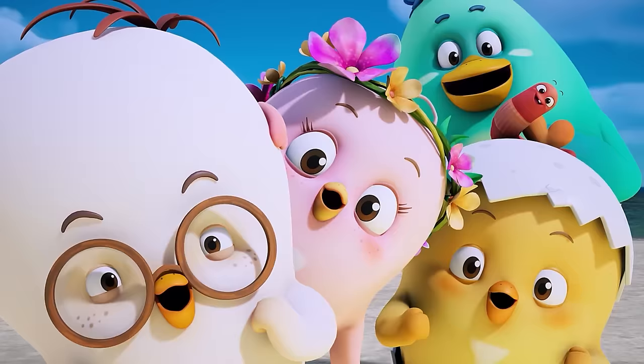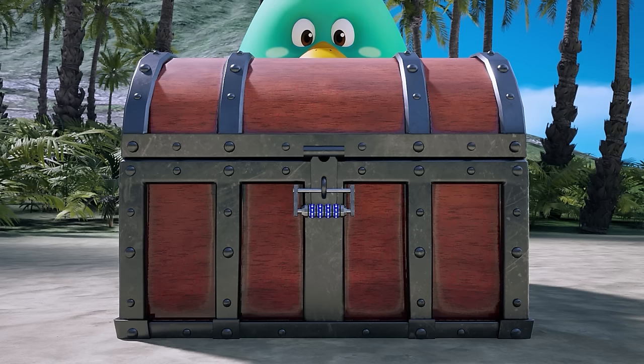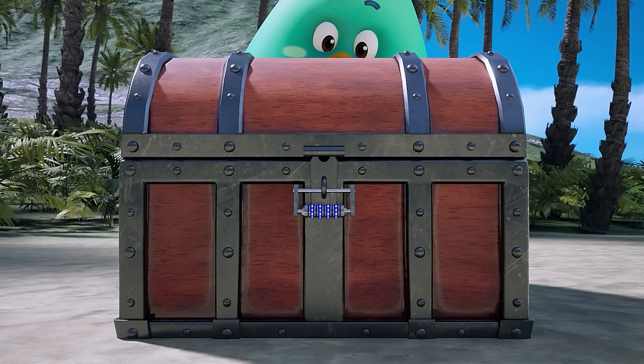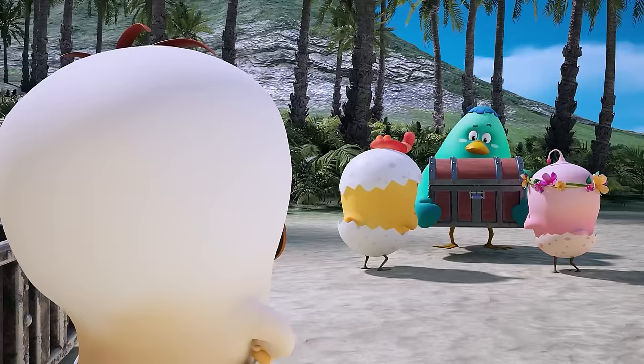Is there really treasure inside it? There's another chest inside the chest. And this chest has a lock on it as well. How are we going to get this chest open? I don't see a key anywhere either.